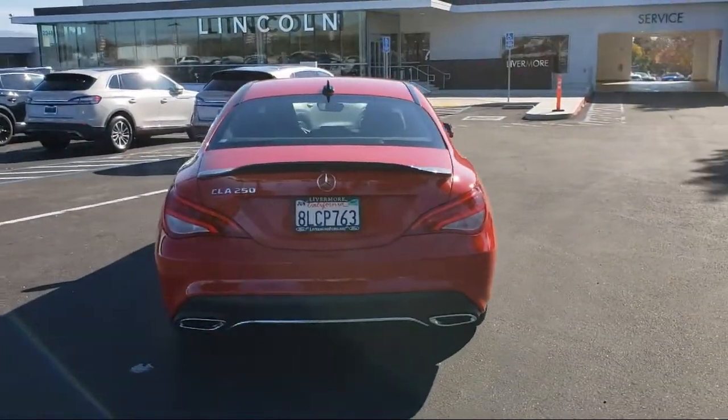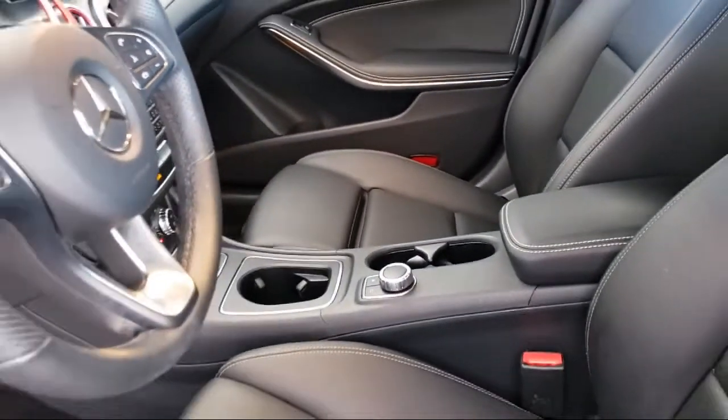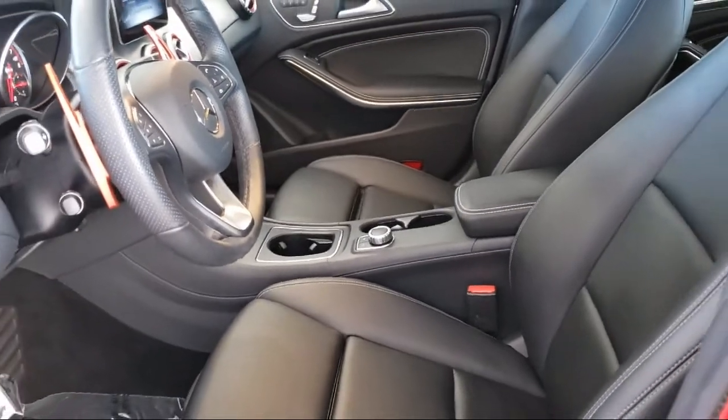It also features dual front side impact airbags, heated door mirrors, rain sensitive windshield wipers, a split fold-down rear seat, and has less than 20,000 miles on the odometer.